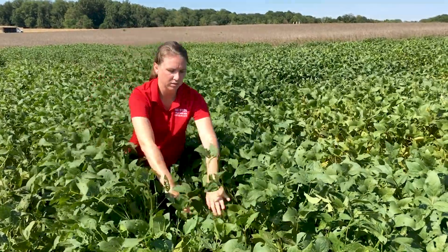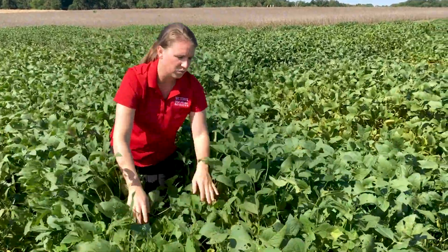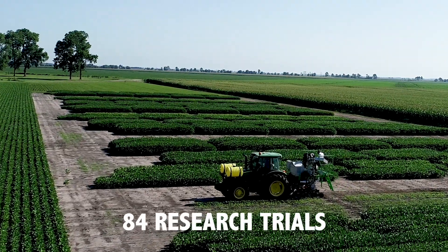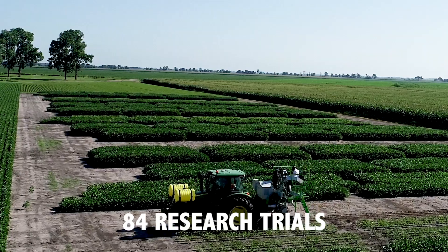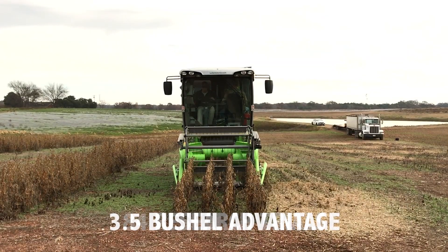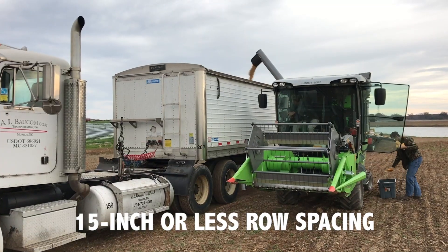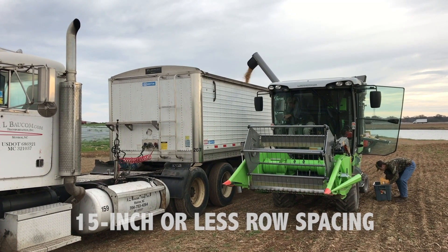The next key point is that if you look at the experimental data, we often see a yield advantage of narrower row spacing. We recently looked at 84 state QSSB summarized research trials and found that on average there was about a three and a half bushel per acre yield advantage from 15 inch or less row spacing compared to 30 inch or wider row spacing.